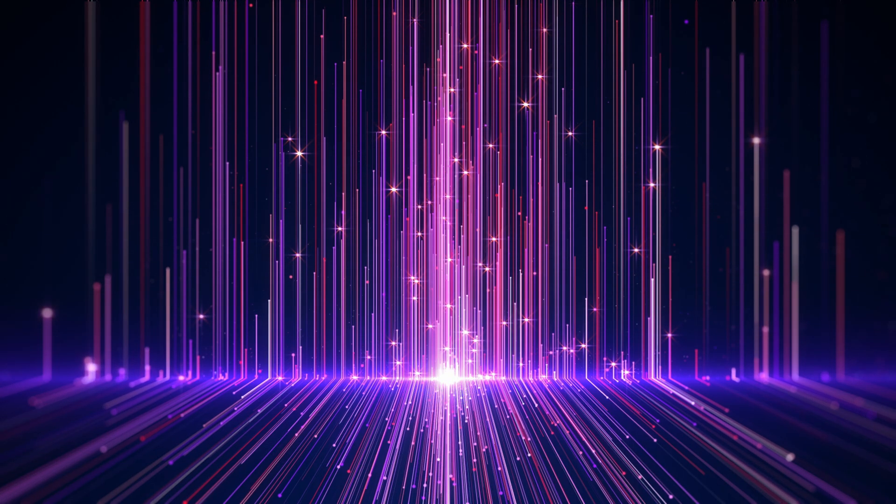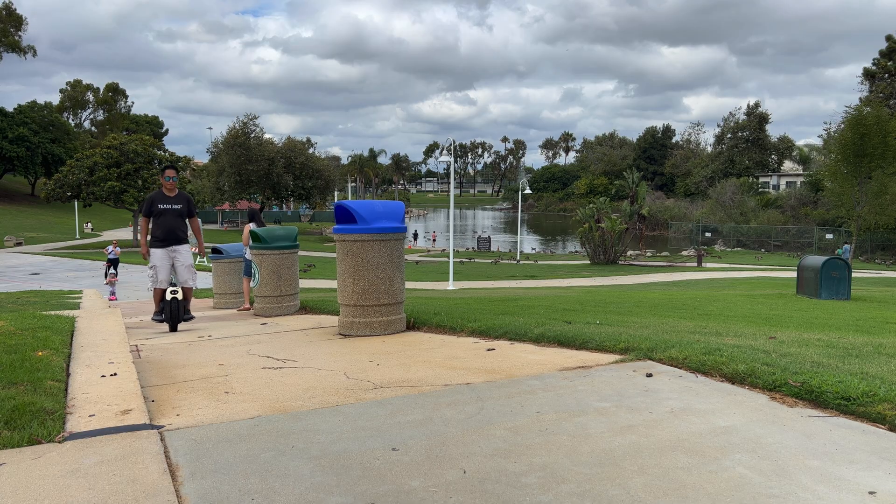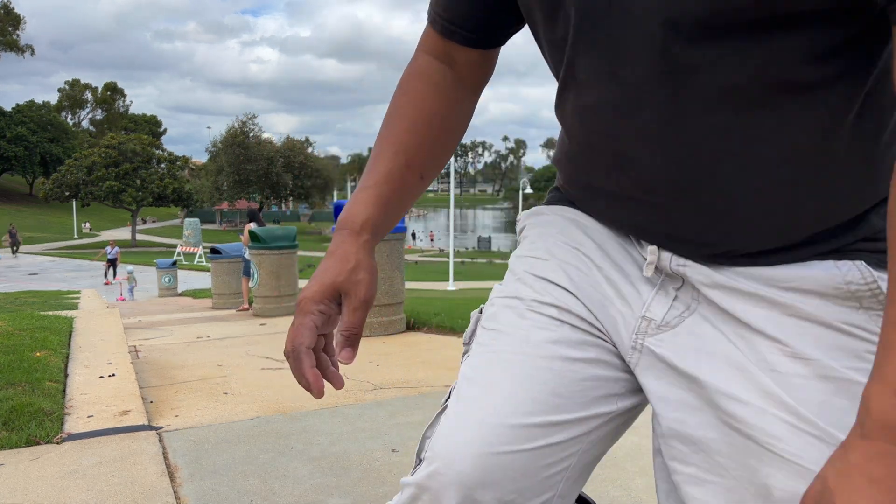You probably know that larger sensors have better image quality, but have you thought about why? It's because a larger sensor can gather more photons. That increases the signal-to-noise ratio, and that improves the image quality. So it stands to reason that if you have a camera system that gathers more light, then it can potentially have better image quality than another camera. So let's talk about two things: sensor size and aperture.